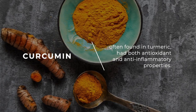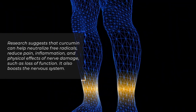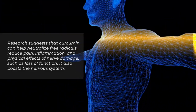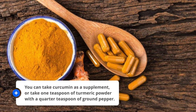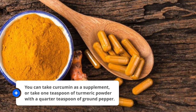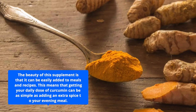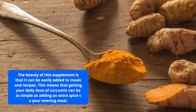Curcumin, often found in turmeric, has both antioxidant and anti-inflammatory properties. Research suggests that curcumin can help neutralize free radicals, reduce pain and inflammation, and address physical effects of nerve damage such as loss of function. It also boosts the nervous system. You can take curcumin as a supplement, or take one teaspoon of turmeric powder with a quarter teaspoon of ground pepper. The beauty of this supplement is that it can be easily added to meals and recipes, making your daily dose of curcumin as simple as adding an extra spice to your evening meal.